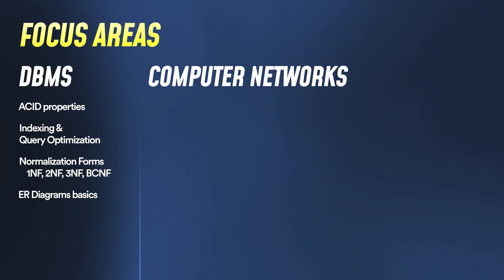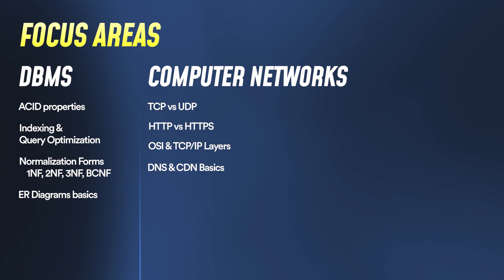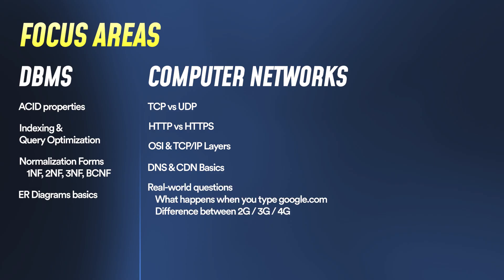For networks, prepare TCP vs UDP, HTTP vs HTTPS and how the secured part works, OSI and TCP/IP layers, basics of DNS and CDN systems, and real-world questions like the difference between 2G, 3G, 4G, or what happens when you type google.com in your browser. If you cover these, you should be good to go.